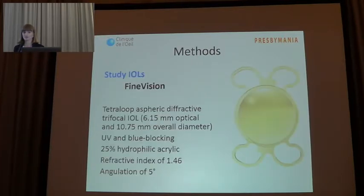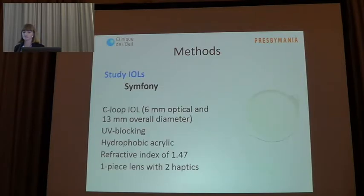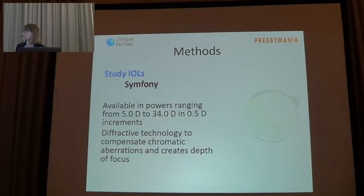As the trifocal IOL, we used a hydrophilic aspheric IOL that combines two diffractive profiles to improve distance, intermediate, and near vision. The Symphony is a C-loop IOL, and its diffractive technology compensates chromatic aberrations, creating an elongated focus.